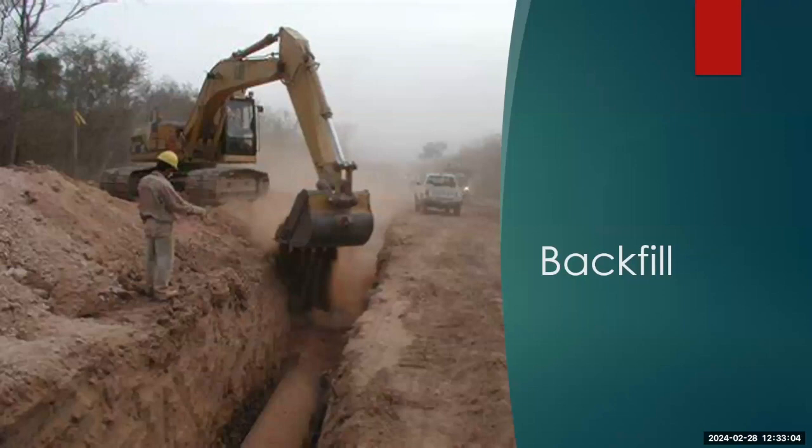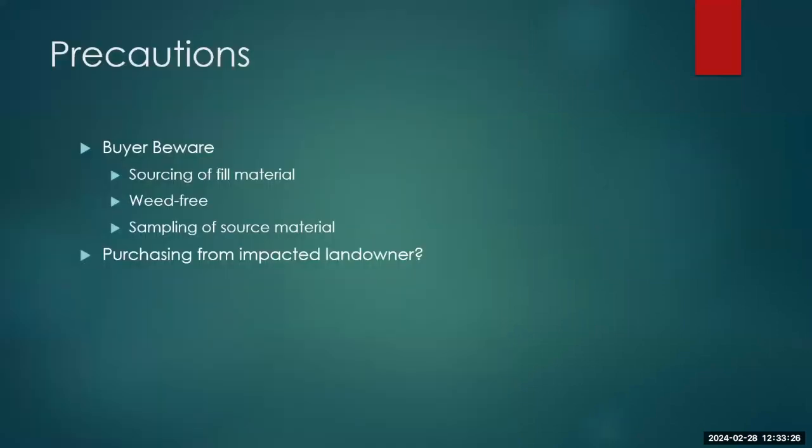I'm going to skim over backfill — pretty much everybody knows to backfill their holes once they're done. In my 10-11 years doing this, there's only been one person who didn't want to fill their hole, and we're still working on that. Sourcing your fill material is important — making sure it's weed-free. Sampling the source material isn't necessarily required but is common. Purchasing from the impacted landowner tends to solve a lot of backfill issues.